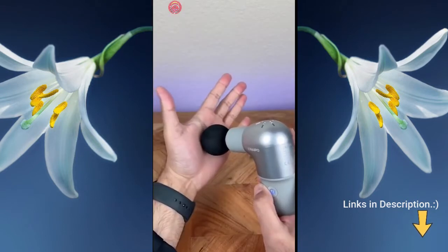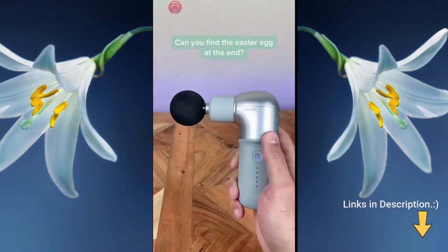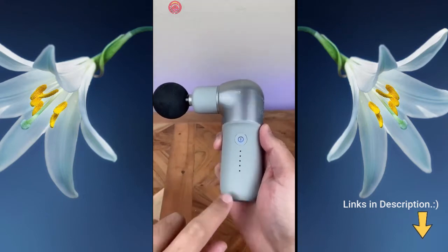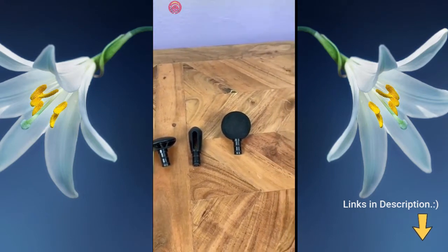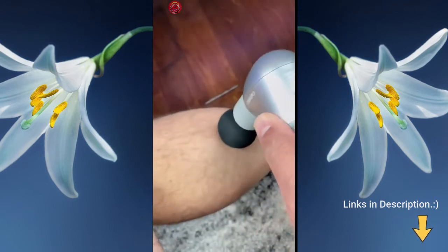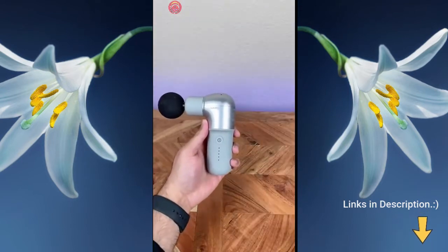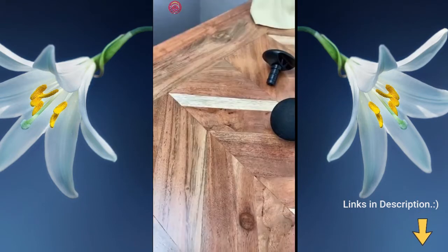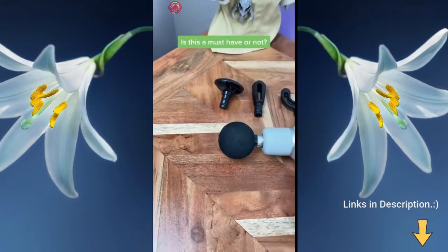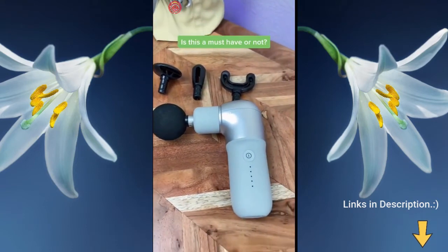This is my trusty mini massage gun from Naipo — it's lightweight, portable, has five different intensities, and it's rechargeable. It comes with four different attachments to target different areas of your body and feels amazing after a long workout. Check out the size difference between the mini and the regular massage gun — I recommend both, but the mini one is perfect for traveling.